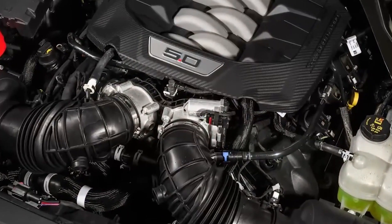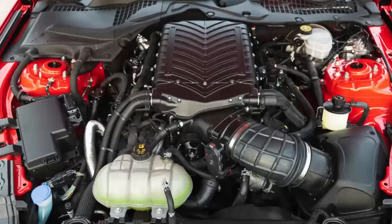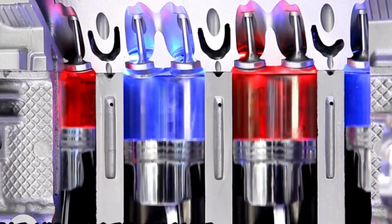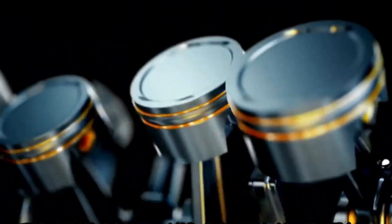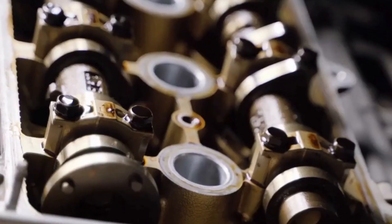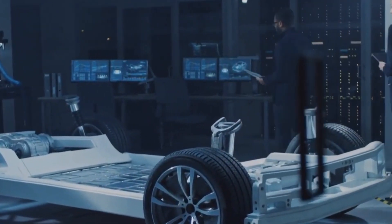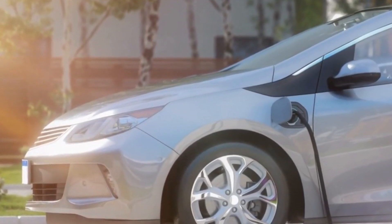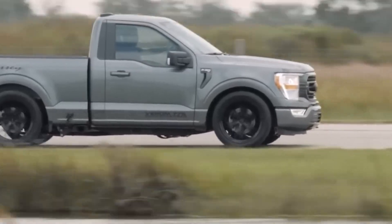When voltage is applied, the electrodes separate water into hydrogen and oxygen. The hydrogen is then directed into the combustion chambers, where it ignites, mimicking the process of natural gas combustion. The hydrogen engine offers numerous advantages, including near-zero emissions. Unlike EVs, which rely on rare-earth metals for batteries, the hydrogen engine avoids the environmental challenges associated with resource extraction. It is also highly user-friendly, as it can be refueled with distilled water, a widely available resource.